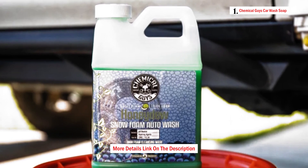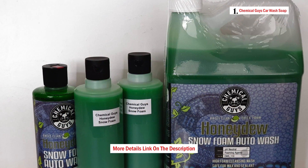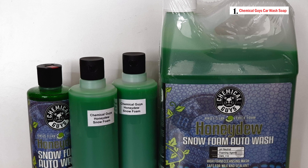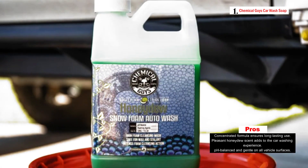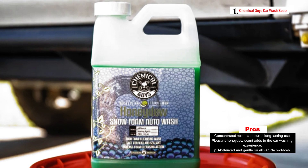This car wash soap produces thick, dirt-fighting bubbles, making it suitable for washing cars, trucks, SUVs, RVs, and even Jeeps. Whether you prefer to wash your vehicle with a mitt and bucket, a foam gun connected to your garden hose, or a foam cannon connected to your pressure washer, Honidu Snow Foam delivers loads of foam and suds to provide an exceptional wash.